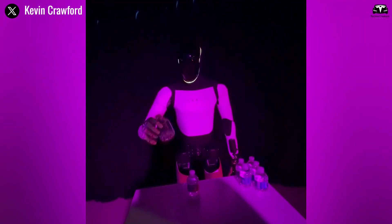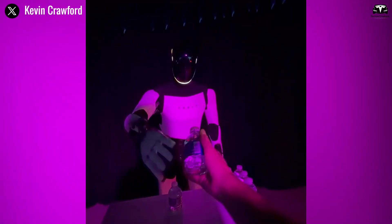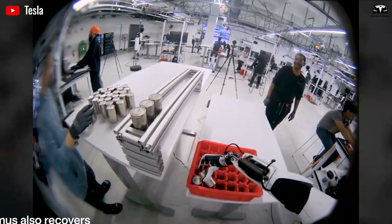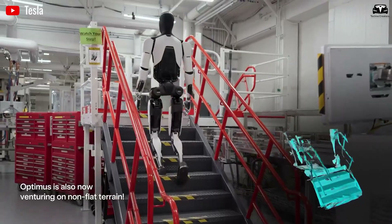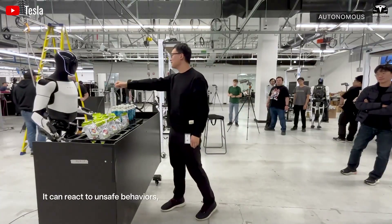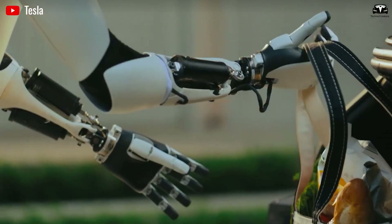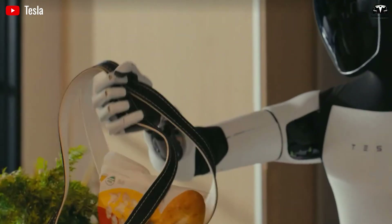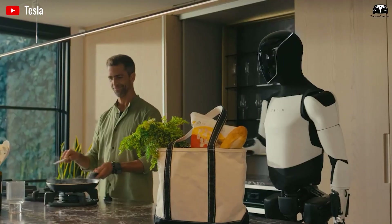This hand isn't isolated — it's symbiotic with Optimus' neural architecture, allowing the robot to perform over 4,000 tasks autonomously, from cooking meals in 15 minutes to cleaning houses with minimal supervision. In a viral November clip, Musk quipped that the V3 hand is 'another level beyond its predecessor,' capable of kung fu strikes that blend martial arts fluidity with surgical accuracy.